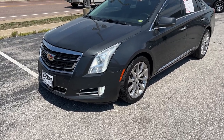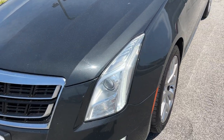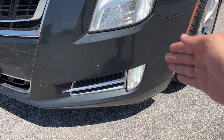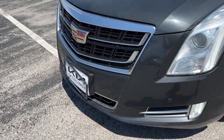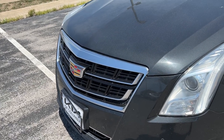Starting up front, we've got some projector beam headlights with halogen turn indicators, and we can see these nice LED daytime running lights starting up at the top. Coming down here — it's kind of bright on this side of the vehicle — but we've got front parking sensors on the bumper, nice chrome appointments, and the Cadillac badge on the front grille.